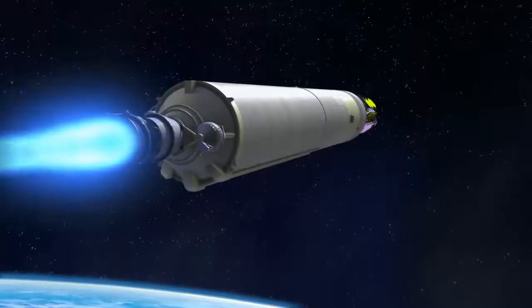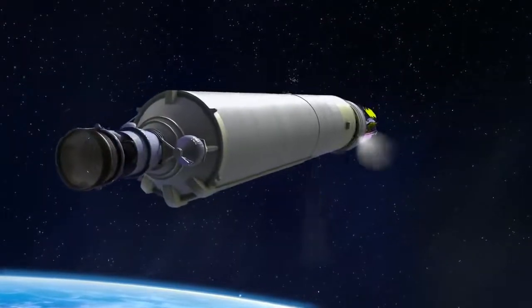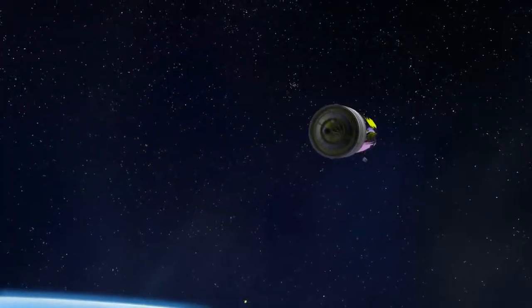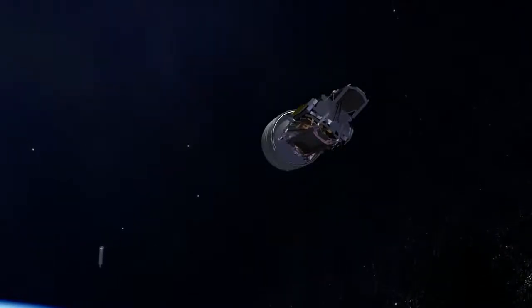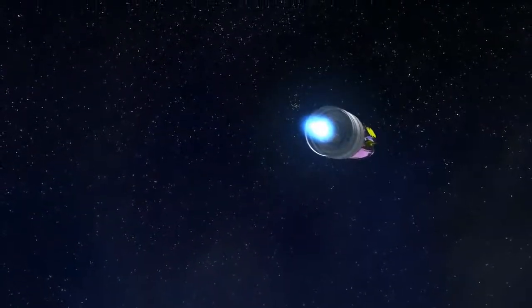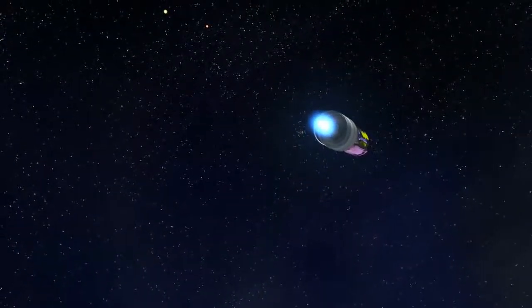Accelerating through the atmosphere, the Ariane 5 rocket's first stage expends its fuel and shuts down. The empty first stage then separates from the upper stage. After first stage separation and before second stage ignition, the Webb Telescope has a slightly downward trajectory as it speeds over the Atlantic Ocean. The upper stage motor ignites and the ascent to L2 resumes, never again to be interrupted.